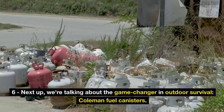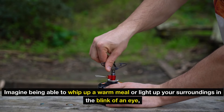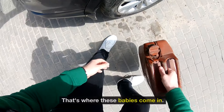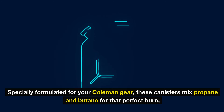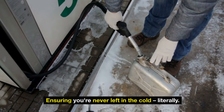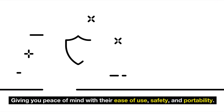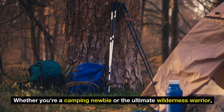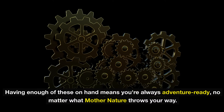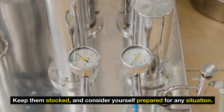Number 6: Coleman fuel canisters — the game changer in outdoor survival. Imagine being able to whip up a warm meal or light up your surroundings in the blink of an eye, especially when the elements are against you. These canisters are specially formulated for Coleman gear, mixing propane and butane for that perfect burn, ensuring you're never left in the cold. They're the unsung heroes of camping trips and emergency kits alike, offering ease of use, safety, and portability. Whether you're a camping newbie or the ultimate wilderness warrior, having enough of these on hand means you're always adventure-ready no matter what mother nature throws your way.